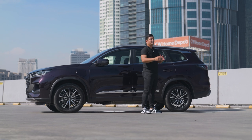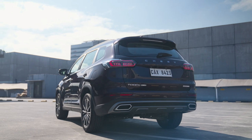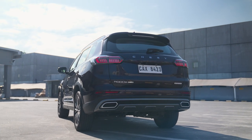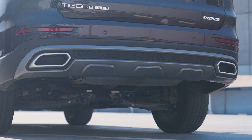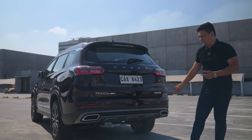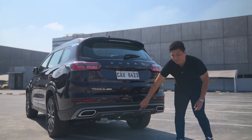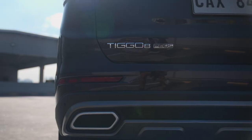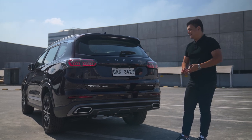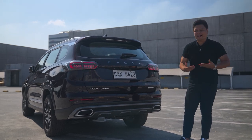Heading over to the rear of the Chery Tiggo 8 Pro PHEV, you'd find a few more differences from the regular Tiggo 8 Pro. For example, at the bottom you'd see dual exhaust ports. As I explained in the previous Chery Tiggo 8 Pro review, those were actual exhaust ports — but in this case, those exhaust ports go nowhere. The actual exhaust port is right there at the bottom. The badge reads Chery Tiggo 8 Plus because this is a pre-production model sent over from China, so a couple of things inside and out have not been localized just yet.